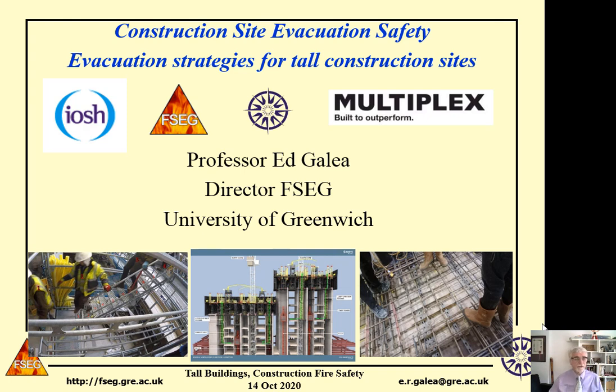Thank you very much for inviting me to speak at this conference. I'm going to be talking about evacuation of high-rise construction sites. This project that we undertook is quite a unique project, as it is the first project of its type to attempt to collect a complete evidence base describing how workers on high-rise construction sites react and behave during full-scale evacuation.